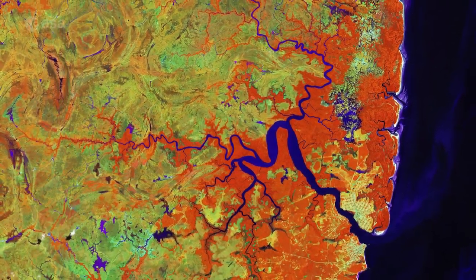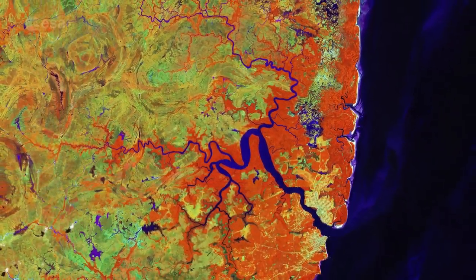Here, water appears dark blue, while vegetation appears in a variety of bright colours.